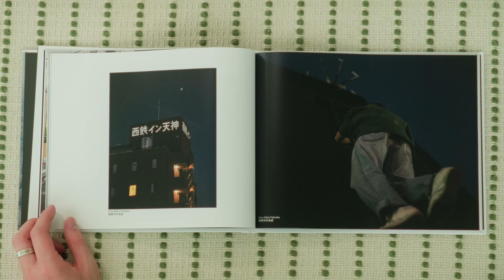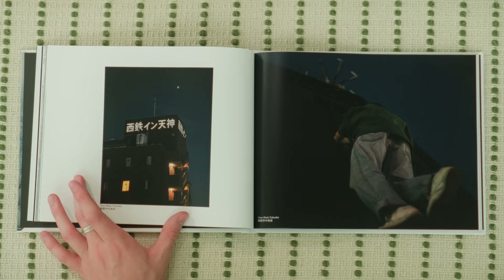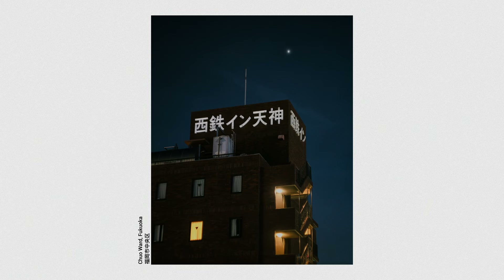I definitely wouldn't consider myself someone comfortable with heights, but it was absolutely worth it for this photo on the right. This was on top of the building our Airbnb was in, in Fukuoka — there's a ladder there, and Lucas snapped this one of me as I was climbing up. On this side was a photo I captured of the building across from us. I love the almost neon sign at the top with the one yellow window. The composition came together really nicely.